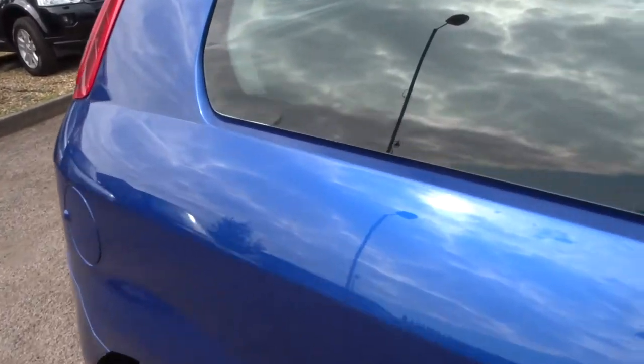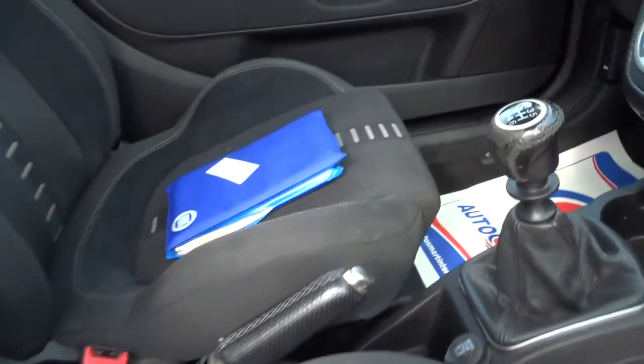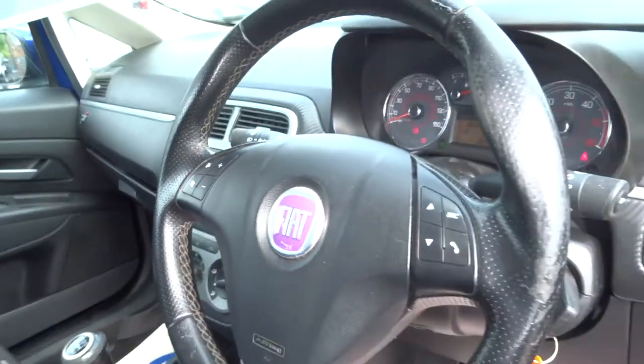As you can see it's really bright and the paintwork is excellent. The seats need a bit of a shampoo, but nothing to worry about at all. It has a six-speed manual gearbox and a multi-functional steering wheel.